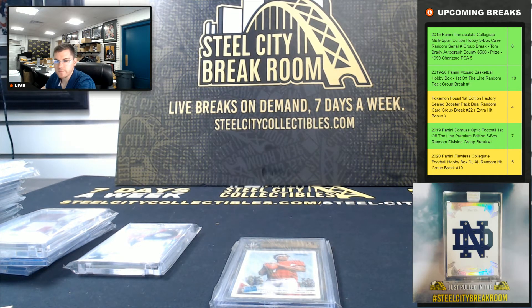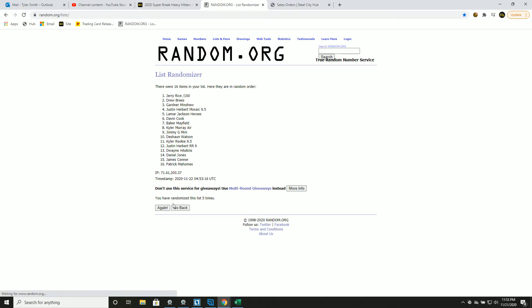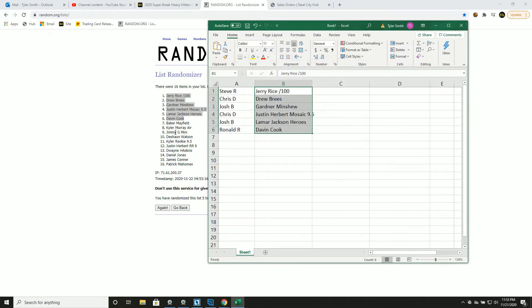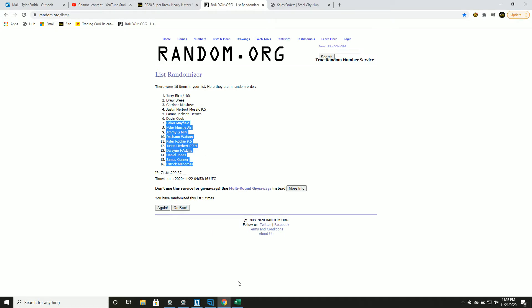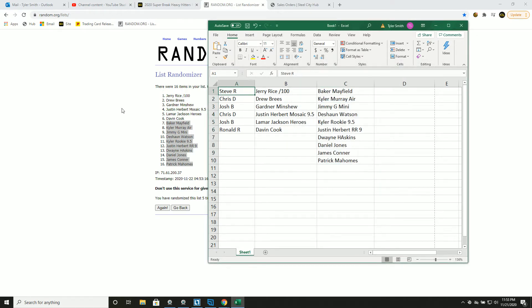Alright, good luck you guys — randomizing 1 through 12. Steve gets the Jerry Rice out of 100 and Baker Mayfield. Chris D with the Drew Brees and Kyler Murray Air. Josh gets Gardner Minshew and Jimmy G. Chris D also gets the Justin Herbert Mosaic 9.5 and Deshaun Watson. Josh gets the Lamar Jackson Heroes and the Kyler Murray Rookie. Ron gets the Dalvin Cook and the Justin Herbert Rated Rookie 9. Haskins, Jones, James Conner, and Patty Mahomes did not get hit, so we've got to random those off to everyone one at a time — new list.